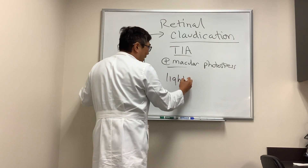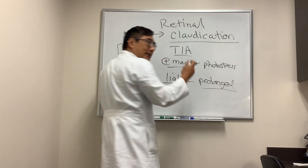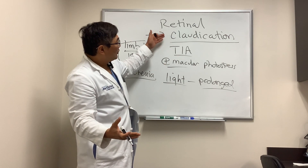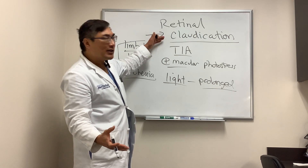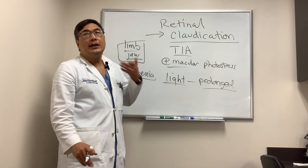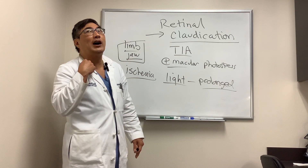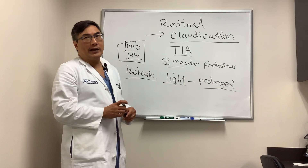If the light hits your eye and you have prolonged photo recovery — say you were blinded by the light for three, ten, or twenty minutes — that suggests you have poor blood flow and ischemia preventing retinal metabolism from recovering. That symptom is called retinal claudication. We need to do the regular stroke workup, but it's highly suggestive of hemodynamically significant ipsilateral carotid occlusive disease.